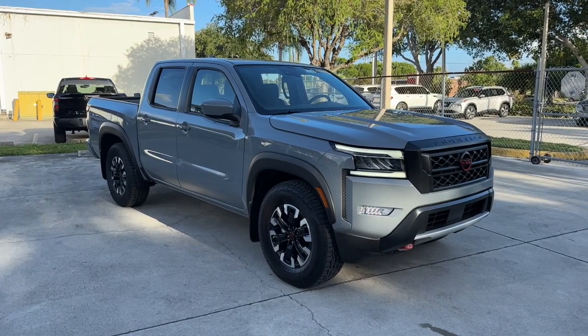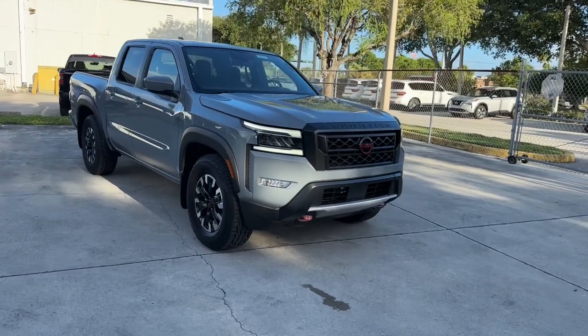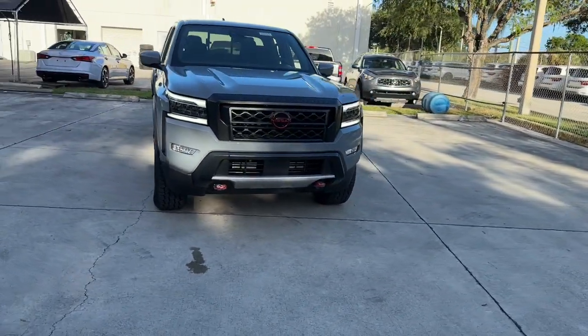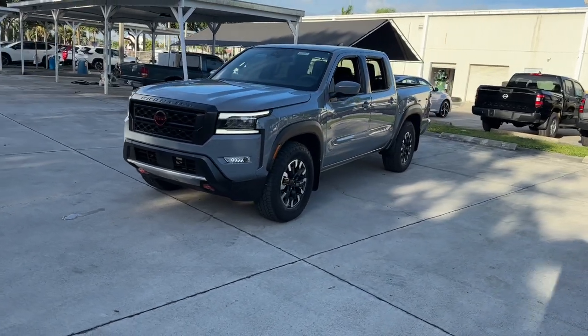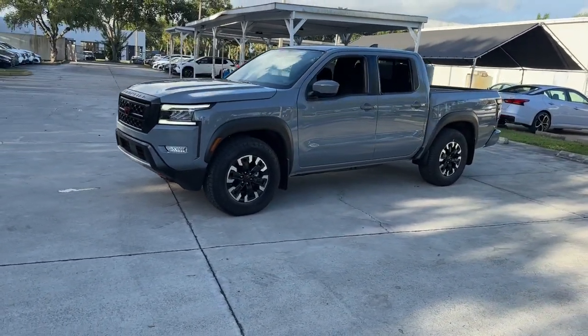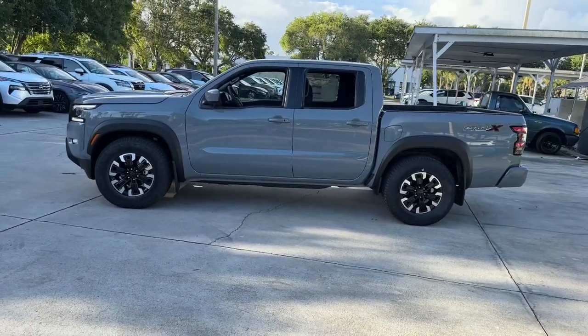Take a moment to check out the 2024 Nissan Frontier. Make comfort and convenience part of every job in this well-equipped Frontier. This mid-size pickup is built to work as hard as you do, and it's available at an exceptional value. These are just some of the great options this vehicle comes with.